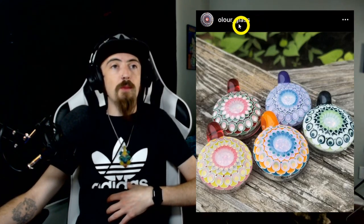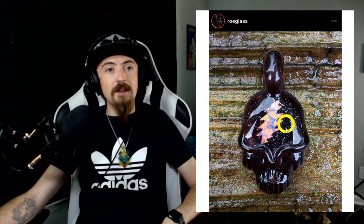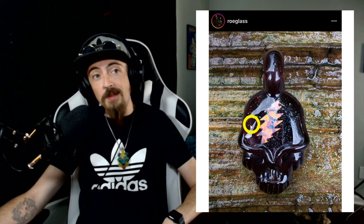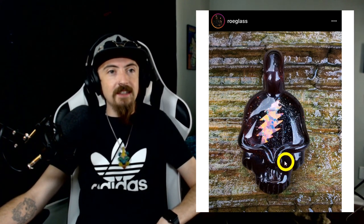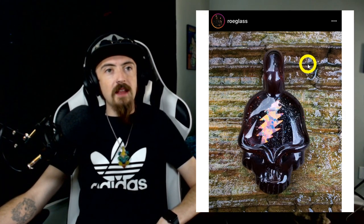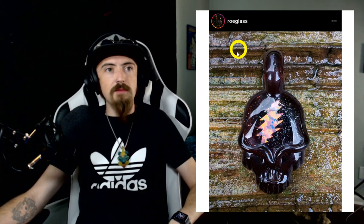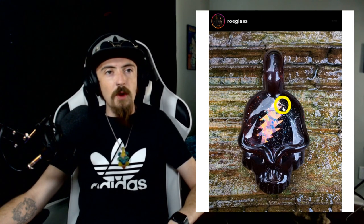Next on the list is Roe Glass. He's been pulling out some really heady work — he switches up his style from time to time, and right now he's been making dead heads with a lightning bolt opal and crushed opal in the background. Absolutely phenomenal, almost like an alien skull. One thing I really like is the backdrop — it's some type of wet rock outside. That's an awesome picture. Roe Glass holding it down.